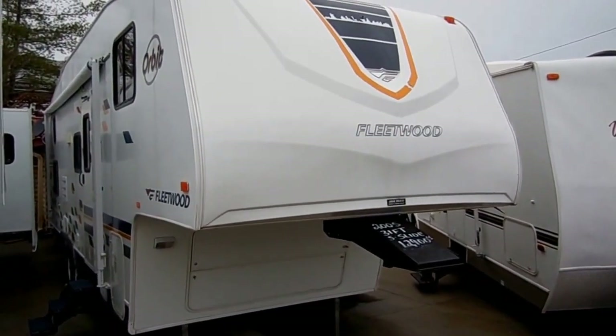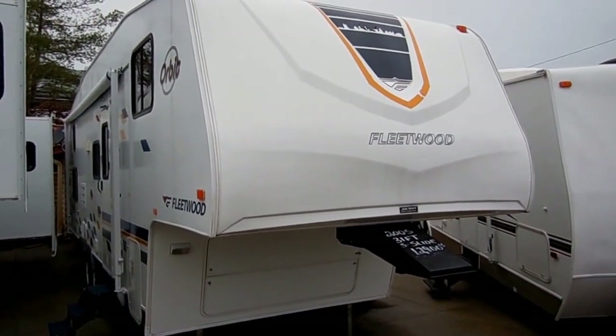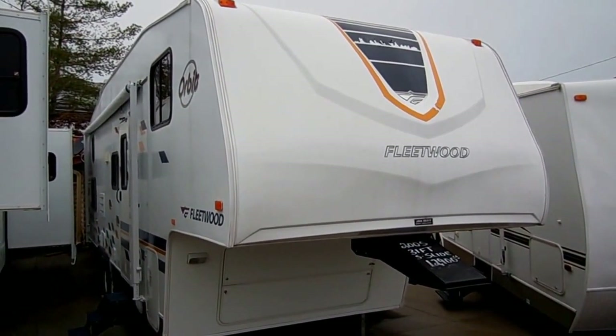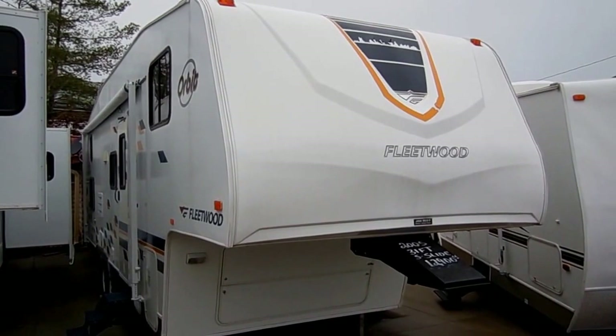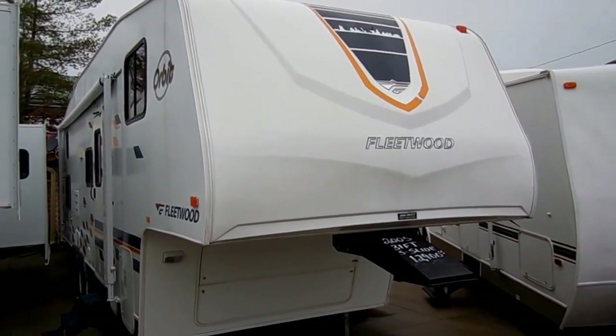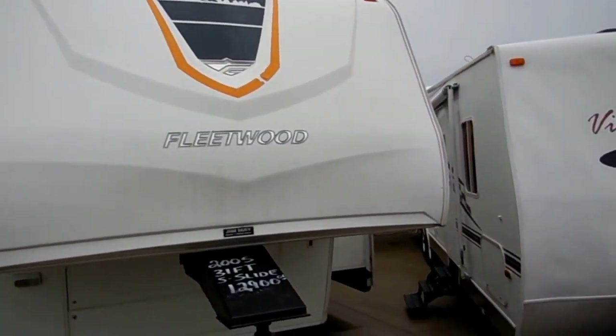Good afternoon folks, Big Bo here with another great 5th wheel value from Parkway RV Center. Today we're looking at a 2005 Fleetwood Orbitz model number 265BH. This is a 31 foot self-contained 5th wheel.